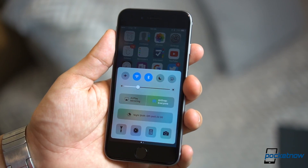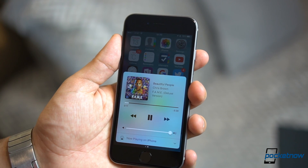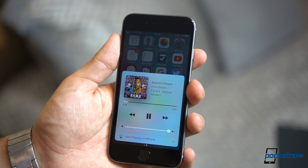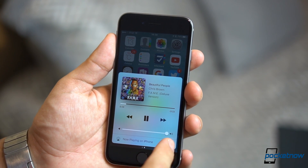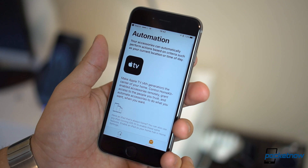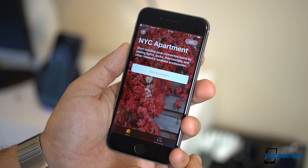The new control center is now less convoluted than last year, with panes to control toggles on the phone, your music on whichever application you're using, and even HomeKit whenever you get IoT gadgets that are compatible. We'll look into HomeKit on a future video, as there aren't many options available to showcase this in its full potential.